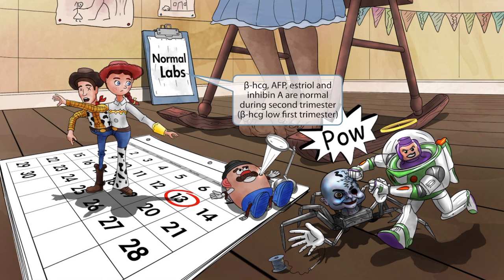The human in the background is unaware of the toy-themed violence at her feet. She could be overcome with relief since her medical labs recently came back normal. This normal medical report will help you remember that mothers with a fetus affected by Patau syndrome will have normal beta-HCG, AFP, inhibin A, and estriol. In the first trimester, beta-HCG can be low, but it's best to remember these as all normal in the second trimester.